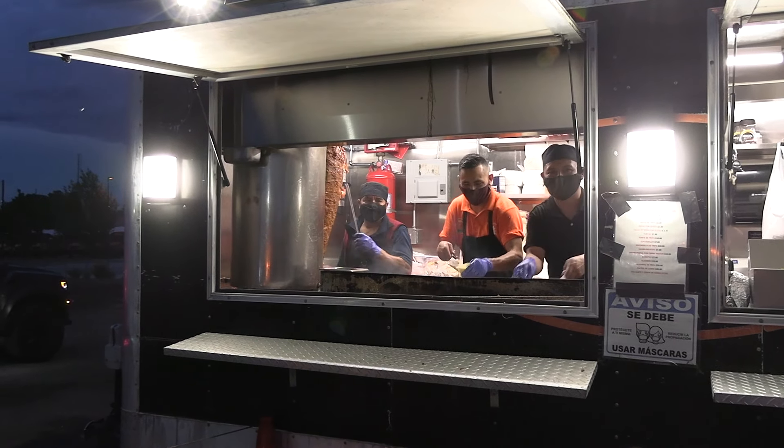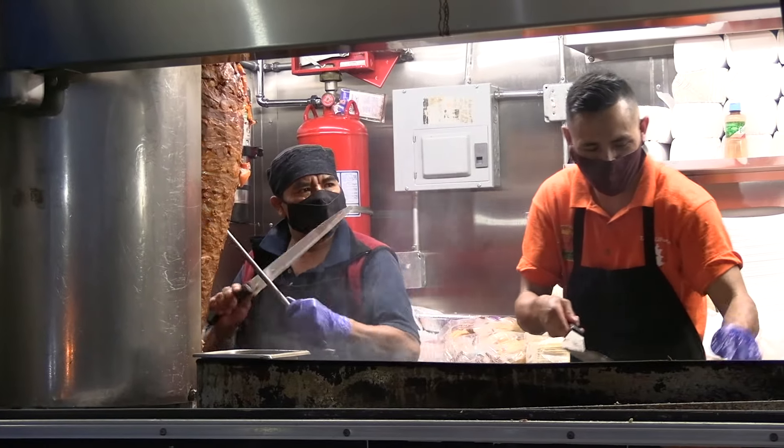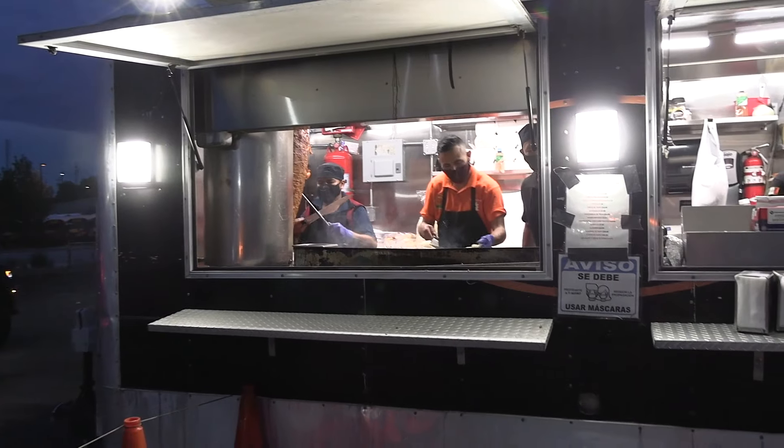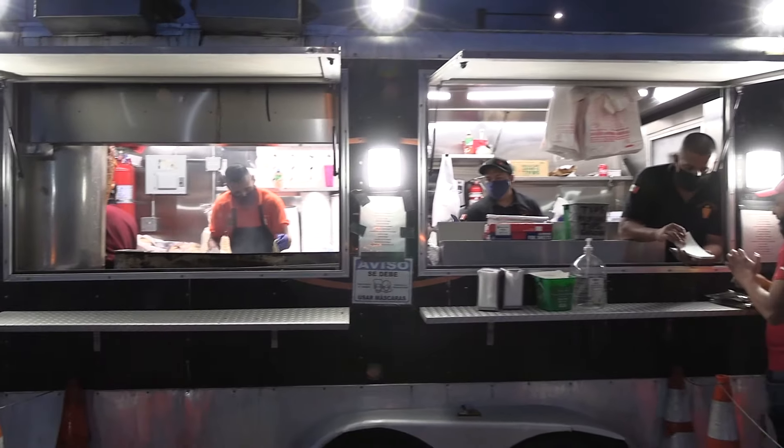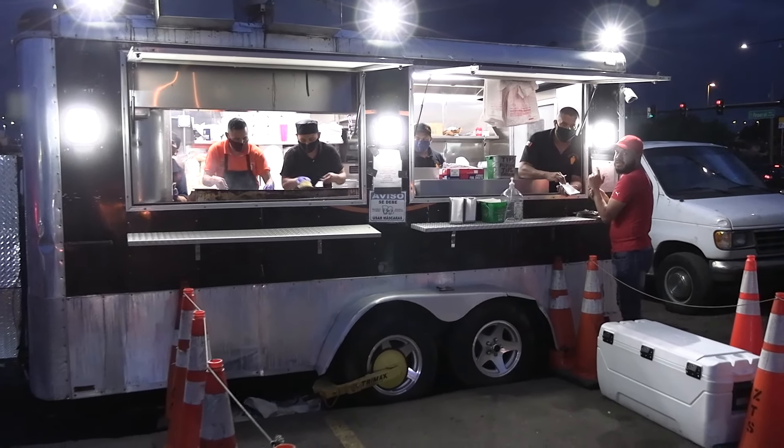By far, guys, my go-to place in Denver for tacos. Look at that — they're cutting it off the spit, throws it right on the grill. This is exactly how it's done, if you haven't been to a small town in Mexico. Amazing, just amazing.